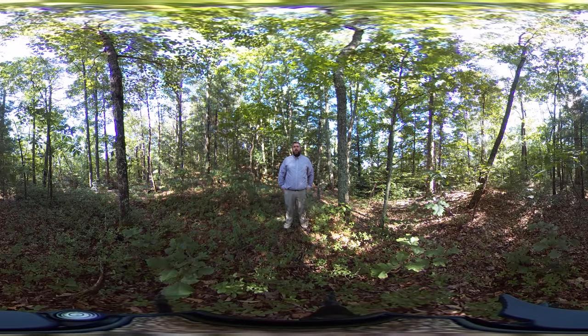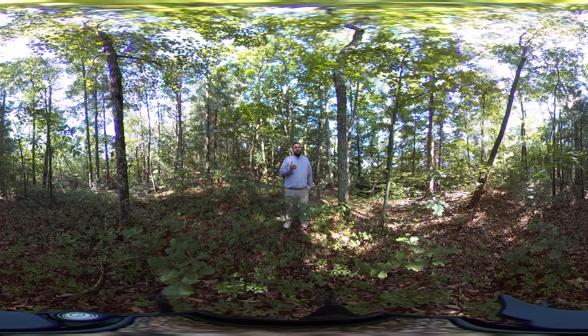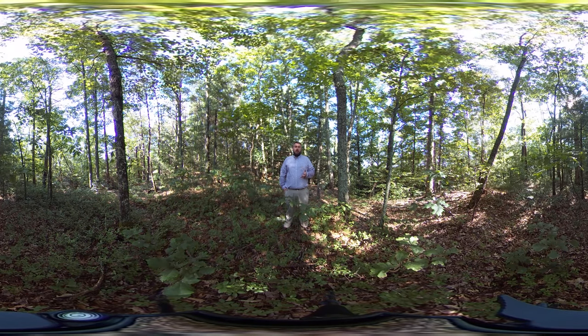This is an area off of the Foothills Parkway just north of the Great Smoky Mountains National Park on the Tennessee side. I'm standing on a ridgetop here not far from Lookout Tower, and what we see in this area is a great example of what happens with prolonged fire suppression in these pine-oak heath cover types.